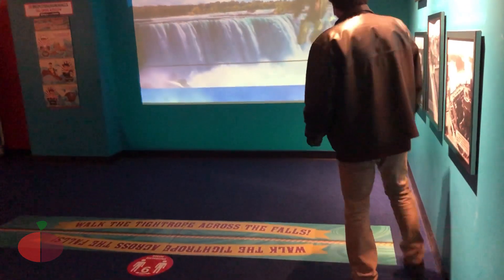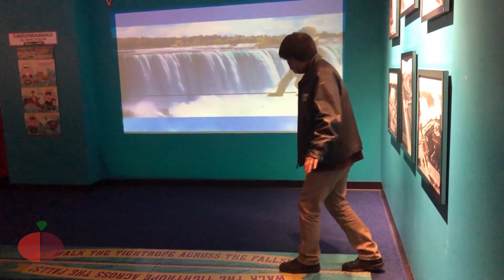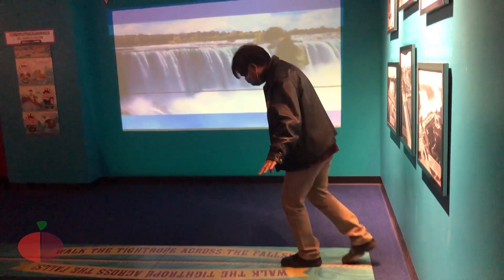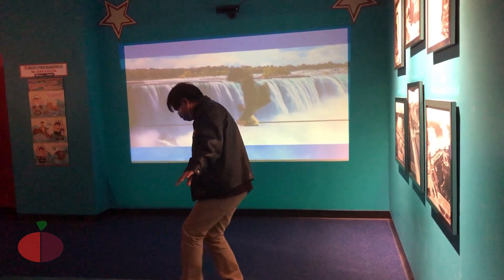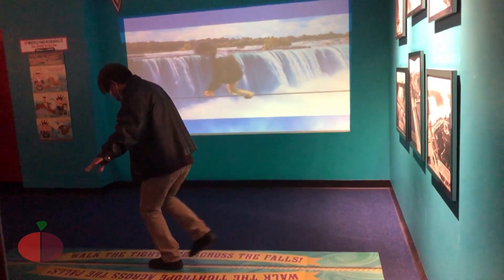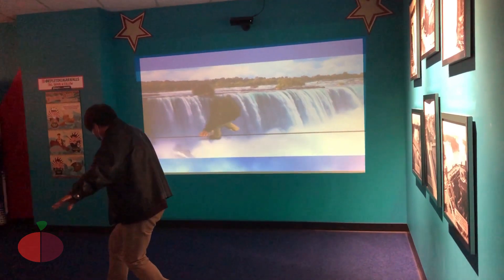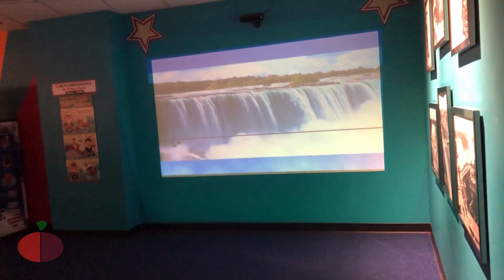Let's try this — look at me on the monitor. It's very entertaining. It seems like you're walking on the rope at Niagara Falls. This was done by one of the Walenda brothers — yeah, he performed a stunt here.